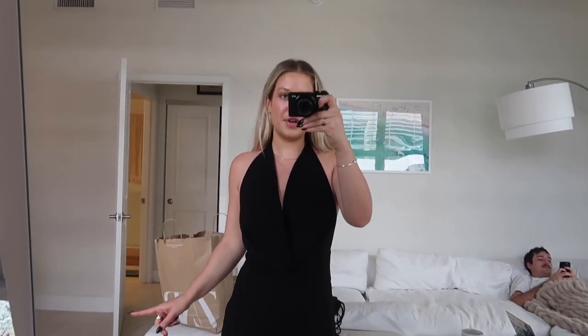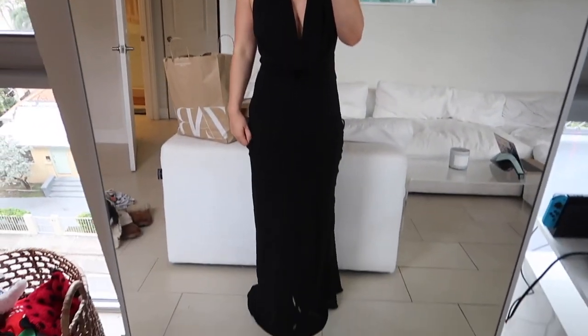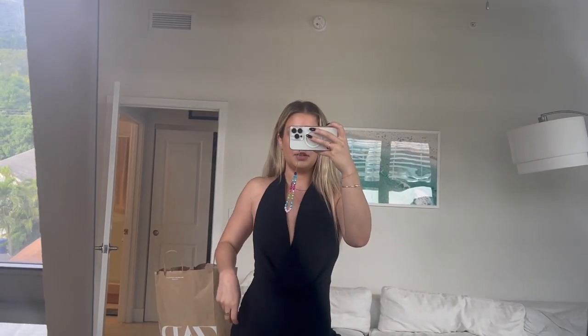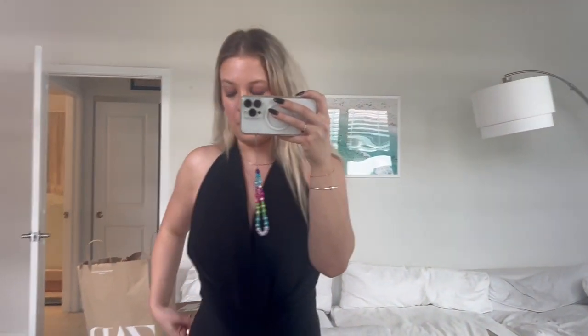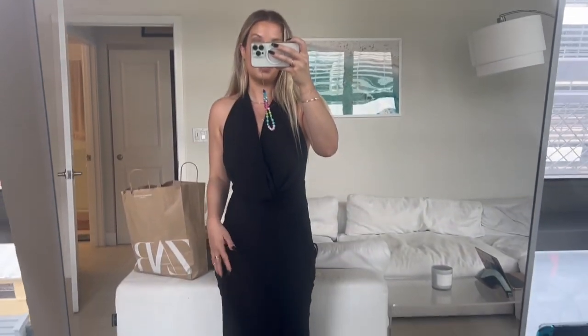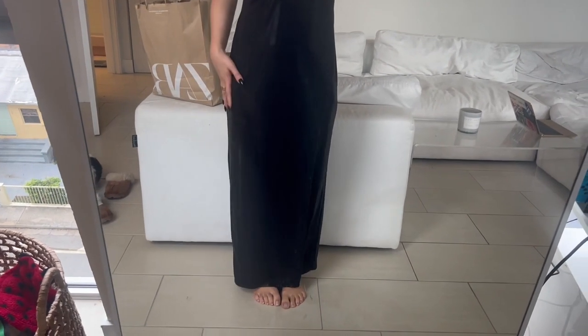I wanted to come on here and show you guys a couple wedding dress options. I have a wedding on New Year's Eve — one of my best friends from college, I'm a bridesmaid. The only requirement is that the dress is black; it's a formal black-tie wedding so it has to be floor length. This is the first option from Zara. It's floor length, I love this draped neck — it's a little bit sexy but not too much — very sleek and elegant. Amazing option for a winter wedding, only $70, and I got it in a size small.